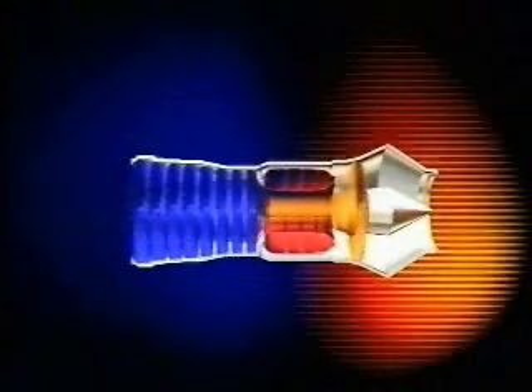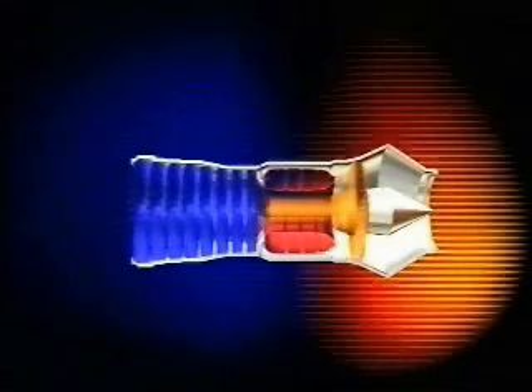The engine can be split up into four main areas: compressor, combustor, the turbine, and the exhaust. The compressor has two jobs — it sucks and squeezes, drawing air in from outside and also compressing the air.